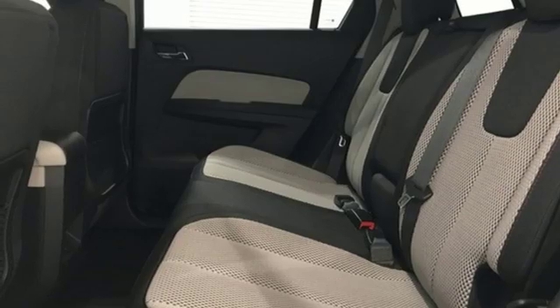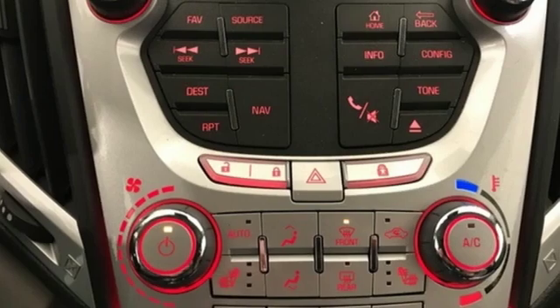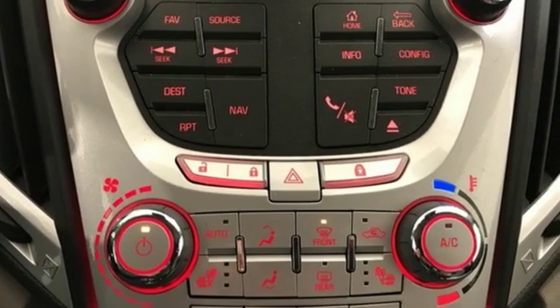Wi-Fi hotspot, voice activation, express open sliding and tilting sunroof, remote engine start, and power heated mirrors.